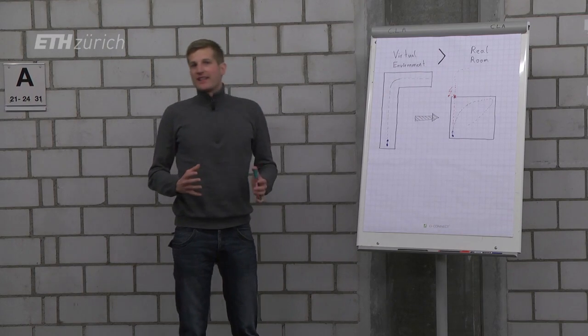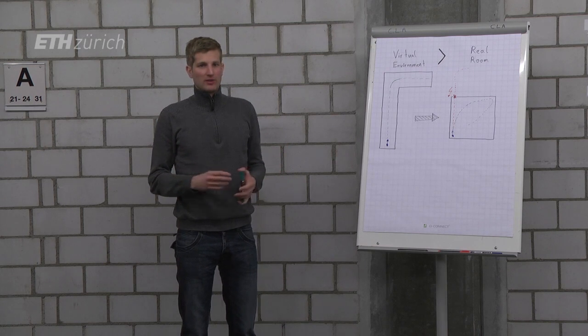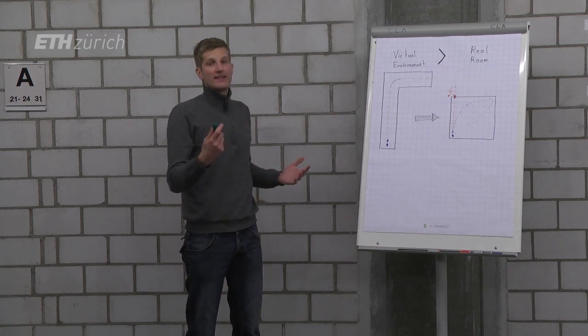The main problem with this setup is that the virtual room that you want to walk through is actually bigger than the real room you have available.